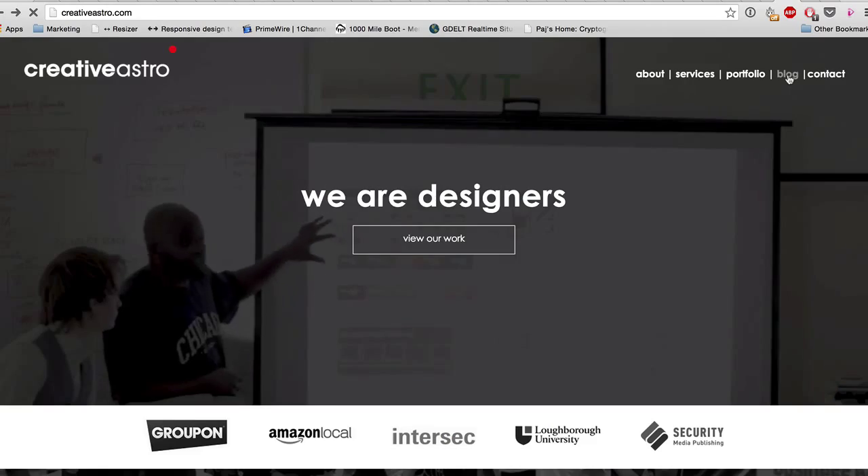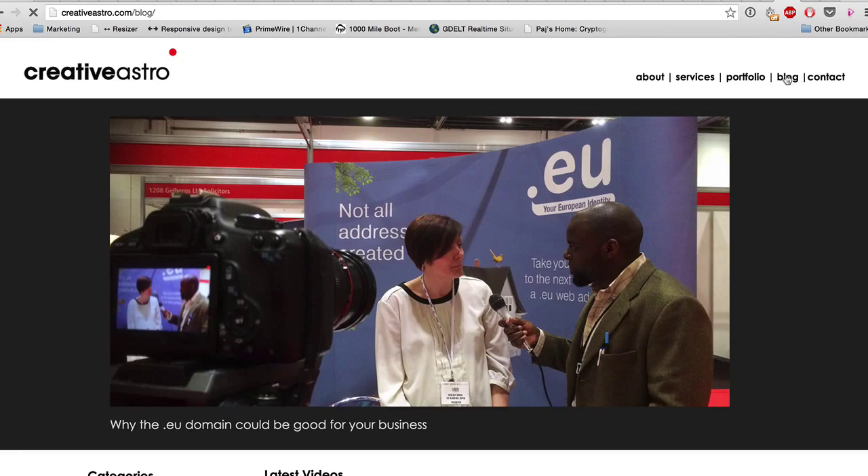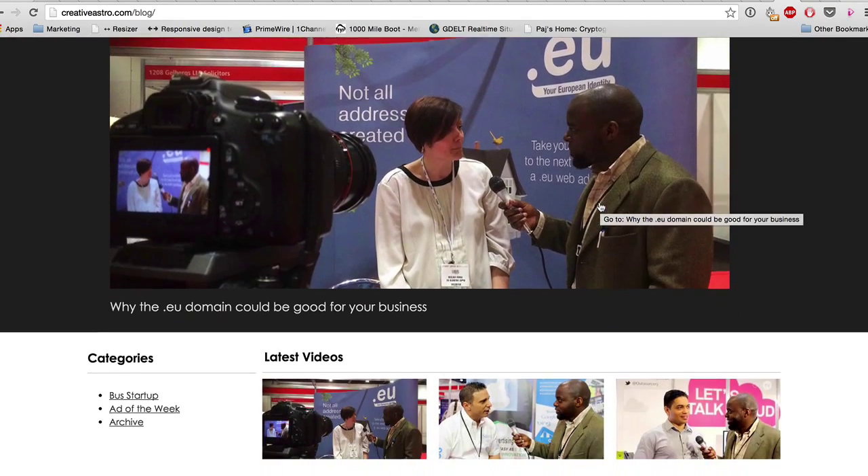This video we're going to talk about three things that every business website needs to have in order for you to succeed. So let's start off with number one: a blog. A blog is very important because this is where you can create your content and share it with your audience.